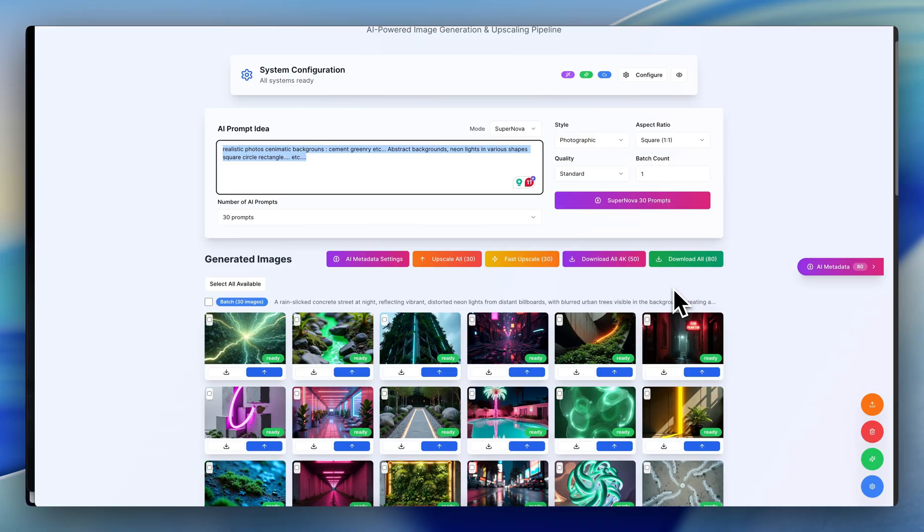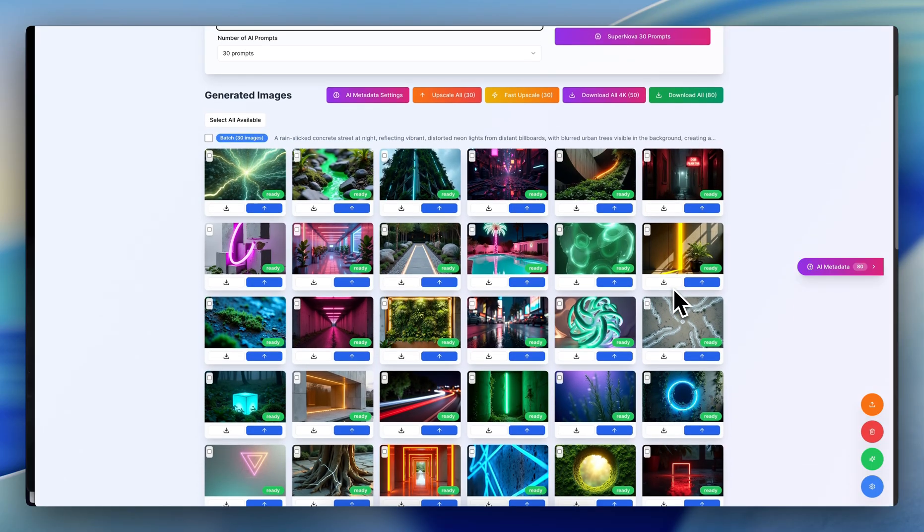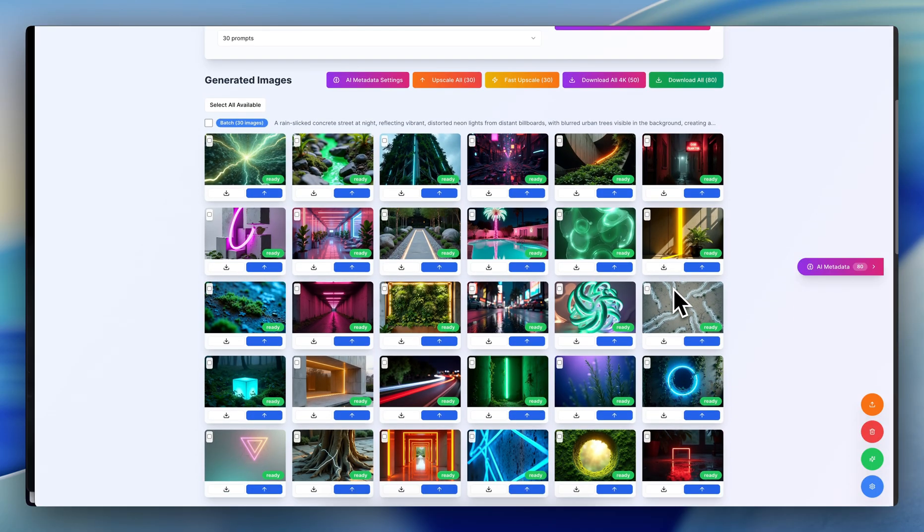There are some challenges to this that I haven't yet spoken about. The challenges are from the Adobe Stock side — how many can I submit without necessarily monitoring the account? What can I do?